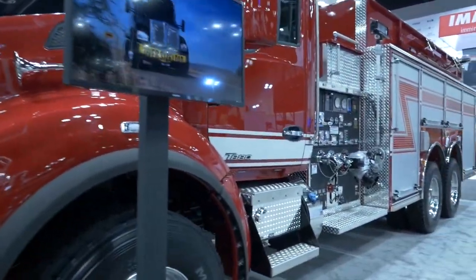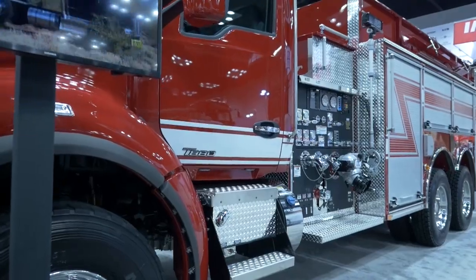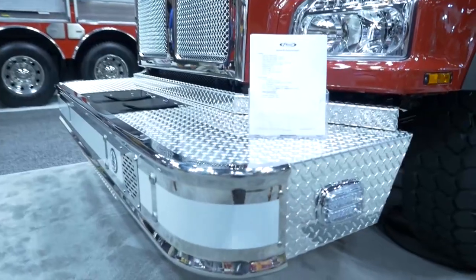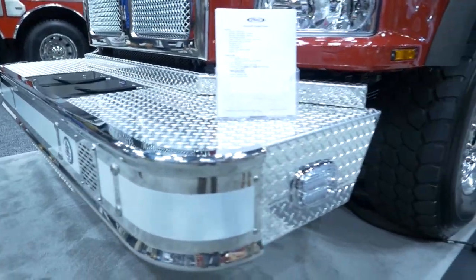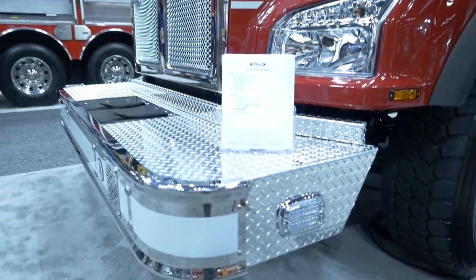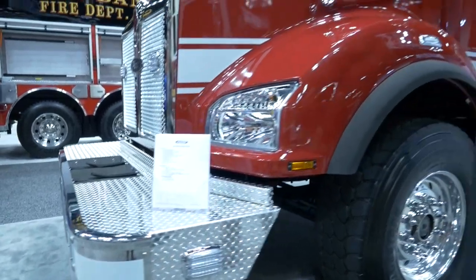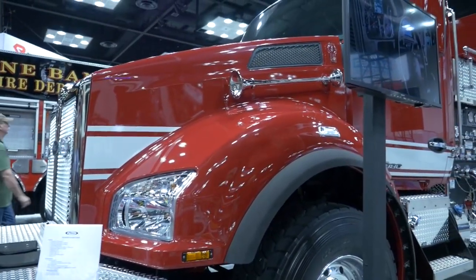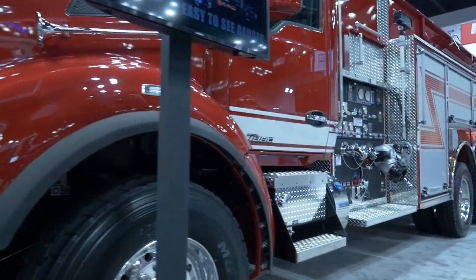This particular chassis has a 19-inch bumper extension with hose bed and outlet. It has a Cummins IS-X 500 horsepower engine with an Allison 3000 EVS transmission, and also a 300-amp Delco alternator.